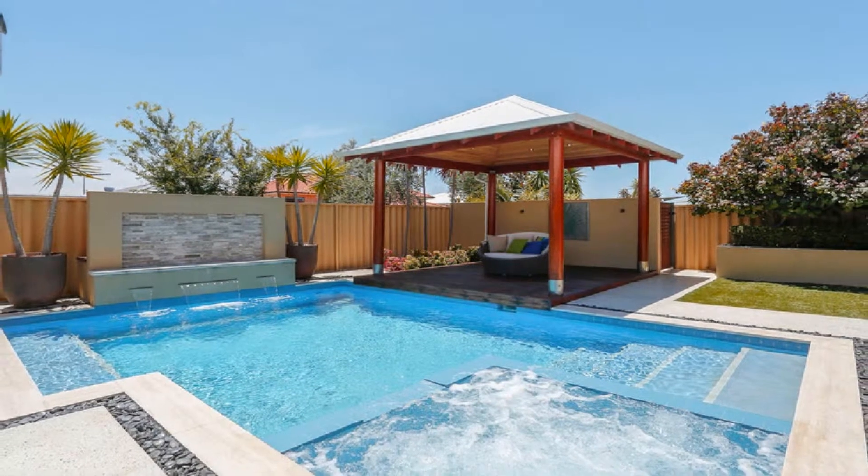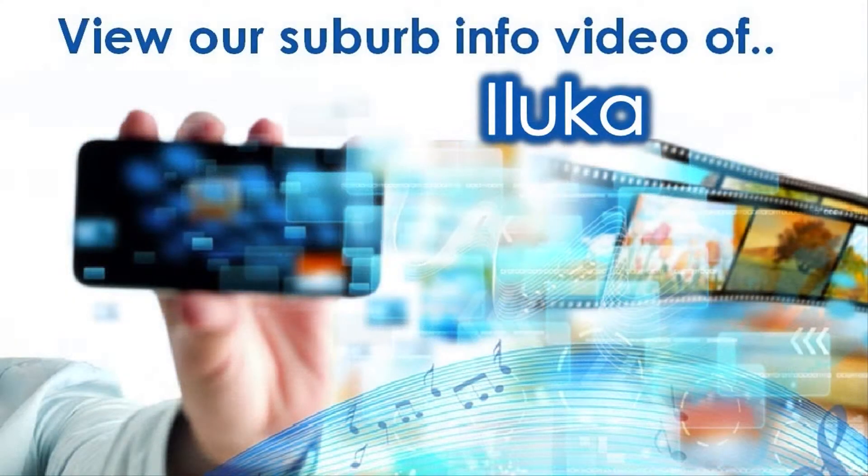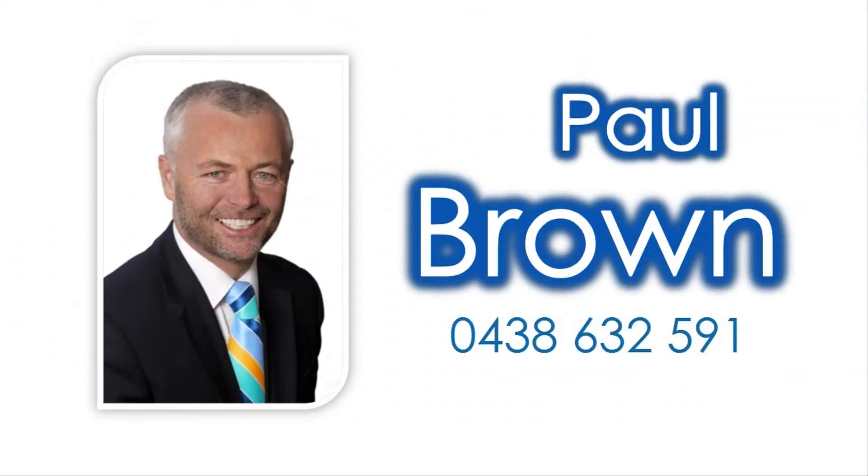For knowledge on amenities close to this property, view our accompanying suburb virtual tour information video specific to iLooker and contact Paul Brown to invest in your future today.